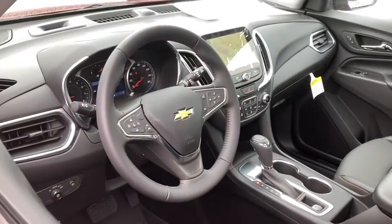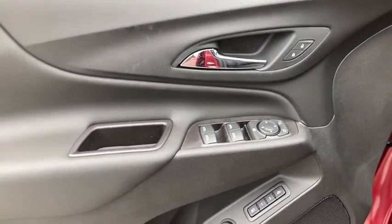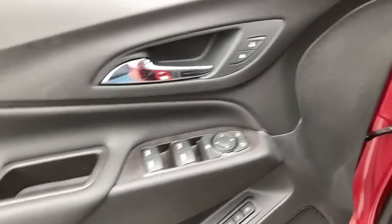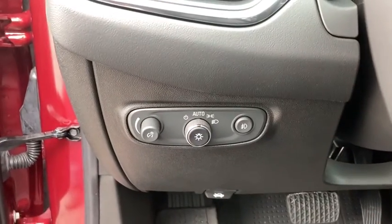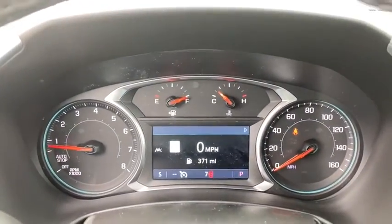Universal garage door opener, compass, rear window defroster, security system, trip computer, leather package, heated front driver and passenger seats, fog lights, power windows, electronic stability control, panic alarm.